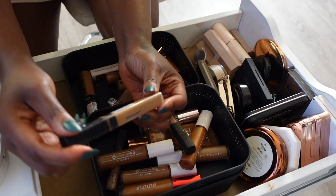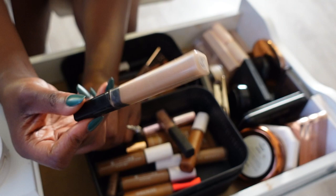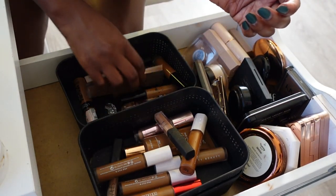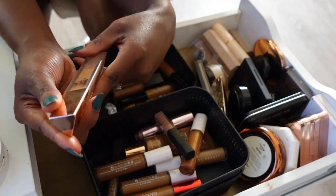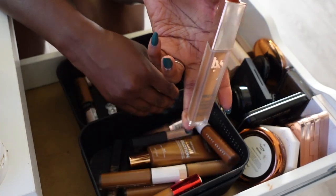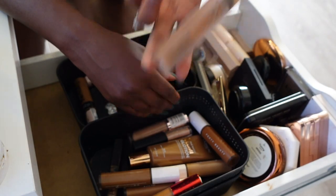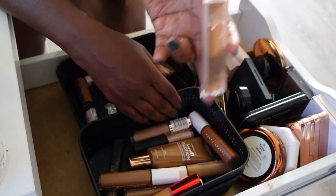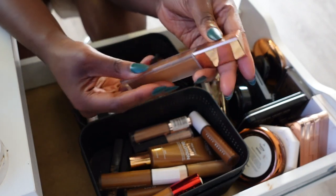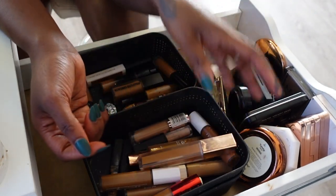My Maybelline Fit Me Concealer — I'm just not excited about it so she can go. The LYS Triple Fix concealer is one I'm indecisive about — it's really good but I just need to give it more tries. I've been so bogged down with how many concealers I have that I haven't given it a fair go. I'm gonna keep it and reevaluate in six months.